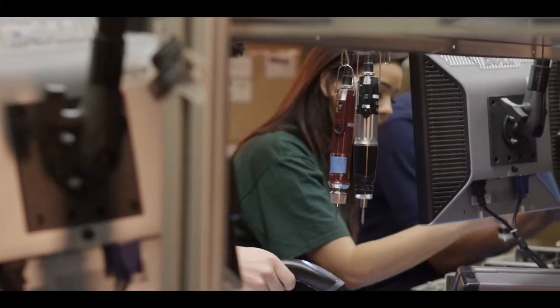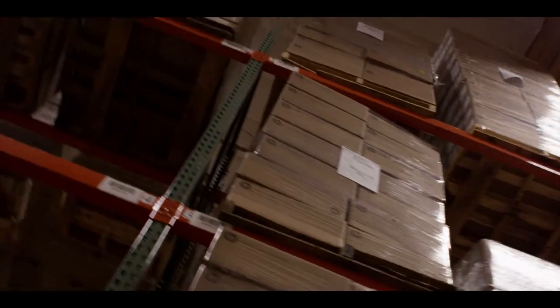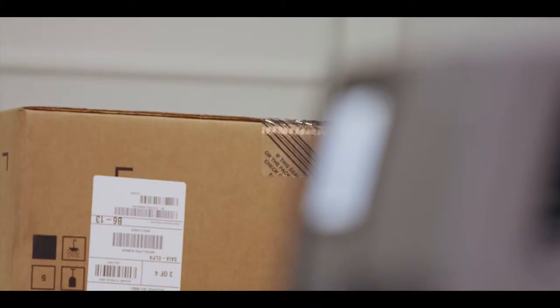For more than 40 years, our company has built its legacy on automation, data capture, and barcoding. We have a deep history in distribution centers and manufacturing environments. These are the settings of Intermex Origins, so it seems fitting that our latest innovation should be here.